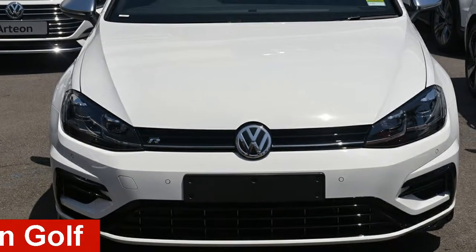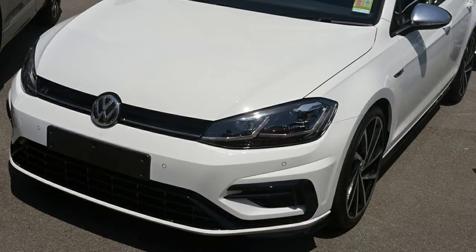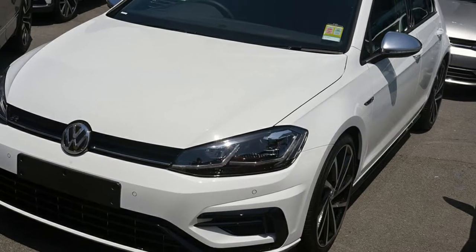Looking for a Volkswagen Golf? This Golf has an efficient 2.0-litre engine and a smooth-shifting automatic transmission.